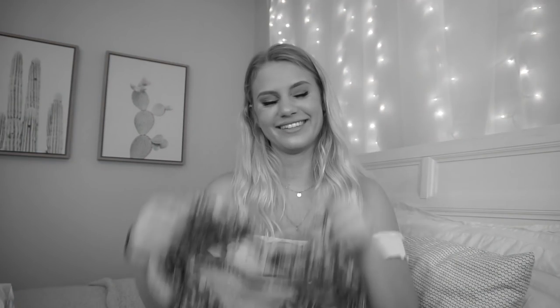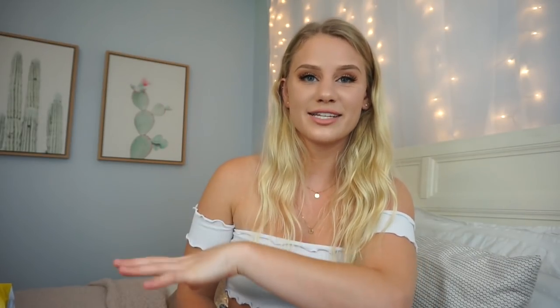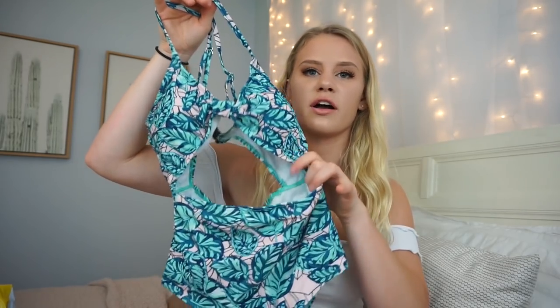The next one is a one-piece. You guys might recognize it from my To You Best bikini haul because it's the same one. I placed this order before my To You Best order even arrived, so I completely forgot about this one-piece. Now I have two — I'll probably just give one to a friend because this is an adorable one-piece. Quality-wise it is very similar to the To You Best one. It has adjustable straps and padding, though the padding isn't removable. It has a cute little tie in the front and a peephole near the stomach. I just adore this one-piece — thumbs up.